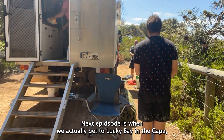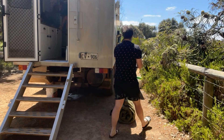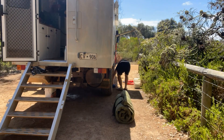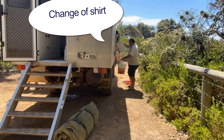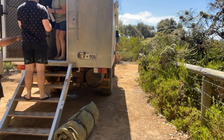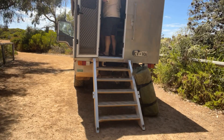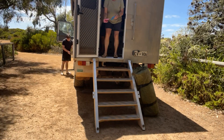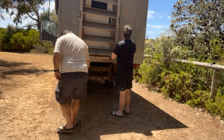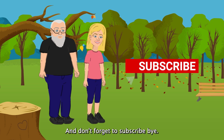Next episode is when we actually get to Lucky Bay in the Cape Legrand National Park. Thanks so much for watching our little video and we look forward to seeing you next time. Don't forget to subscribe — bye!